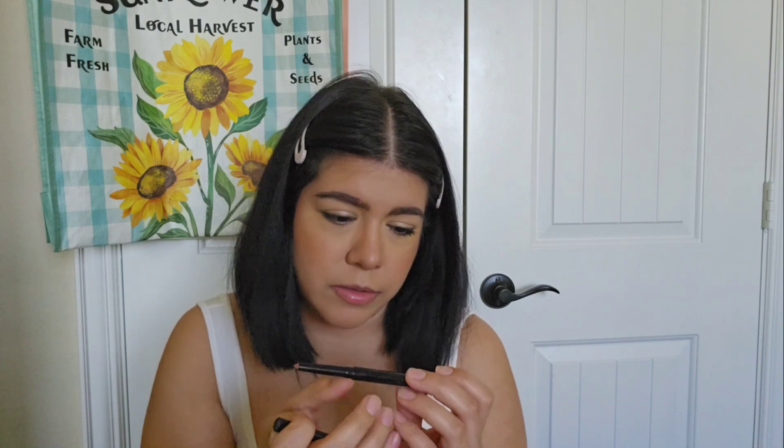I do have a new lip liner — this one is from my Ipsy box, it's from Pear Nova. I'm going to use the color, which I think is just a light neutral pink.